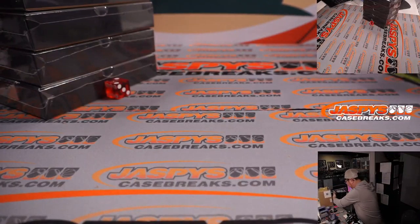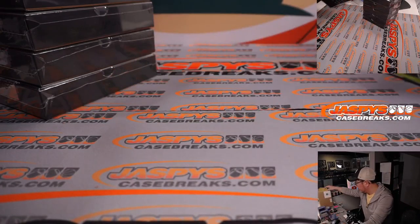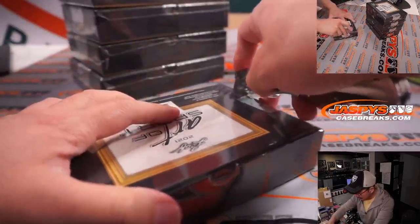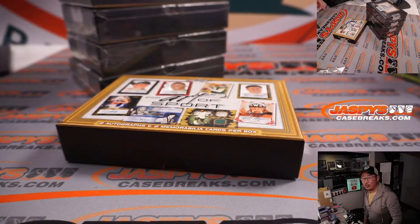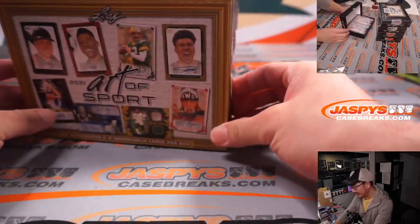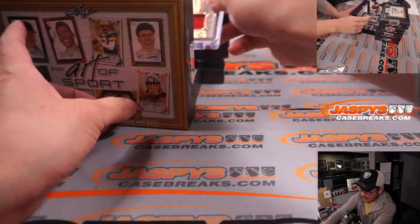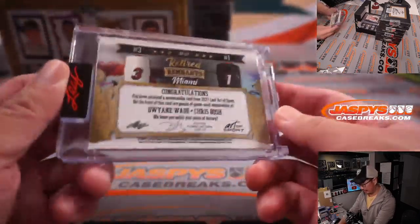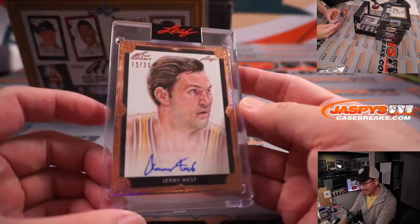These are kind of heavy. Two autographs, two memorabilia cards per box on average. They're all encased. We'll type these in the order that I pull them. First one — retired remnants, Dwayne Wade and Chris Bosch, five out of 30. That's pretty nice. And then we've got Jerry West, 15 out of 35.